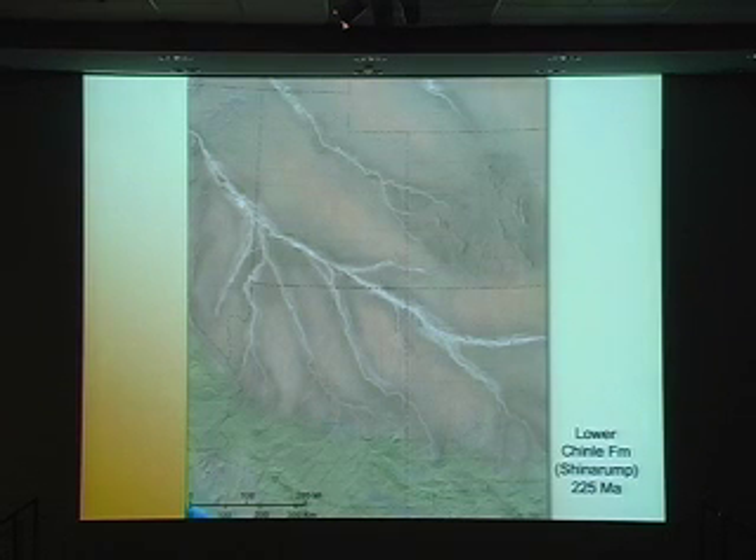The Chinle Formation is famous, of course, for petrified wood and early dinosaurs, and also magnificent river systems that are exposed in the Chinle. I'm really only exaggerating just slightly when I say — and I've studied the Chinle a lot, I've looked at these river channels, I'm very familiar with them — here's one that goes right through Monument Valley. What actually holds up the monuments in Monument Valley are these river channels. I've studied these and I don't hesitate in saying that the size of at least some of these rivers were almost the size of a Brahmaputra or an Orinoco — really giant river systems flowing from southeast to northwest across the Colorado Plateau.